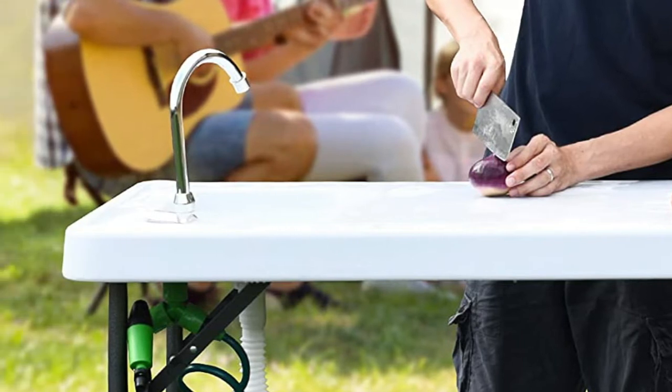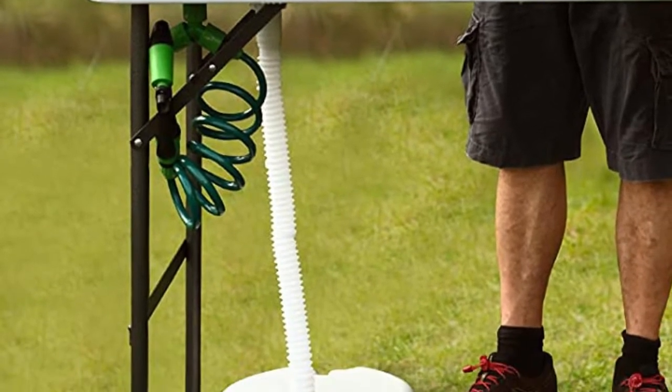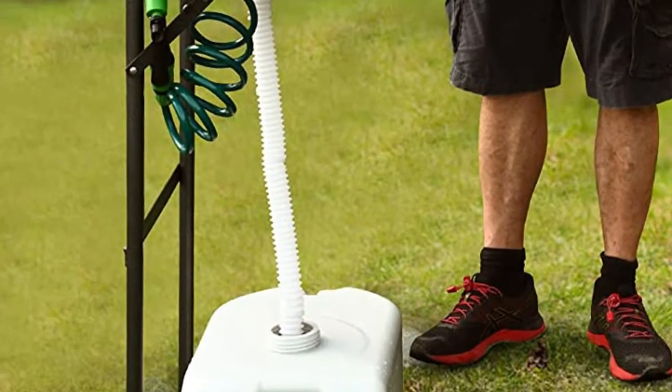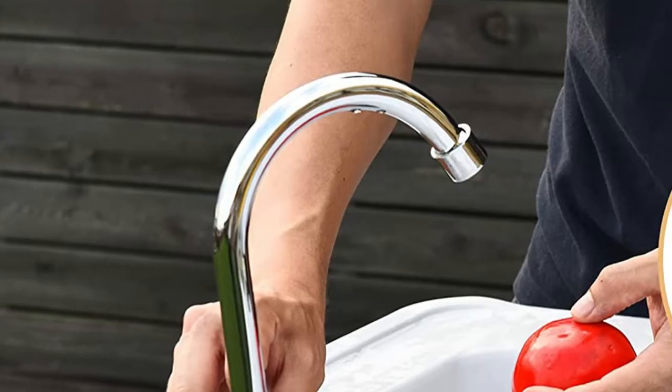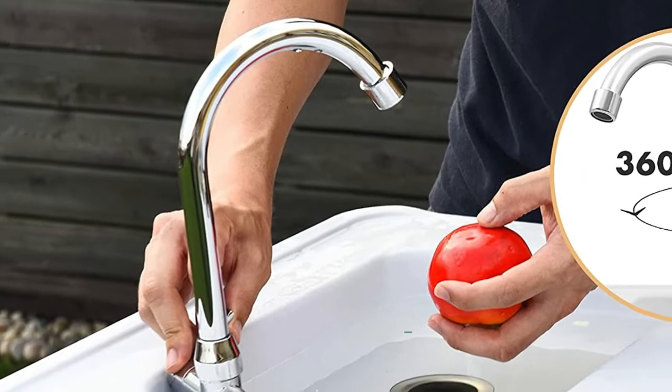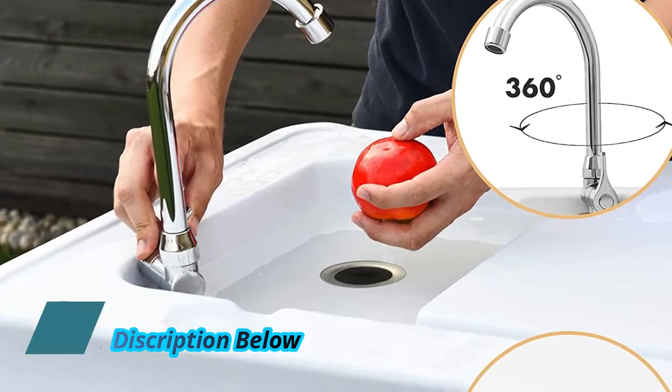The Goplus fish table features a sloped surface and raised edges to help maintain a clean working area. The telescoping drain hose can be adjusted from 12 inches to 34 inches, making it very flexible to meet different requirements. A quick connect faucet hooks to a garden hose easily, and an extending sprayer gives you water pressure where you need it.